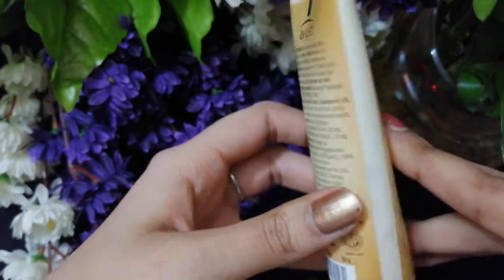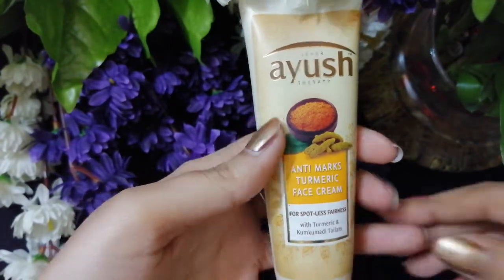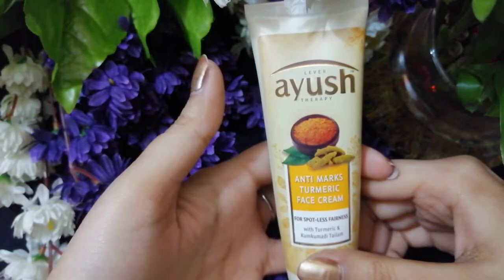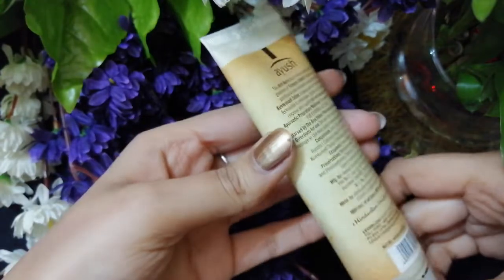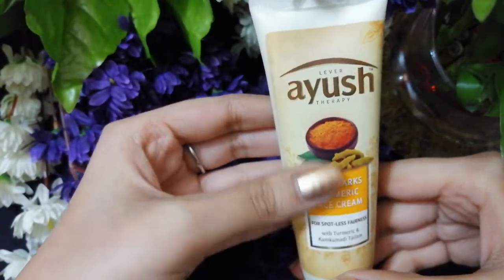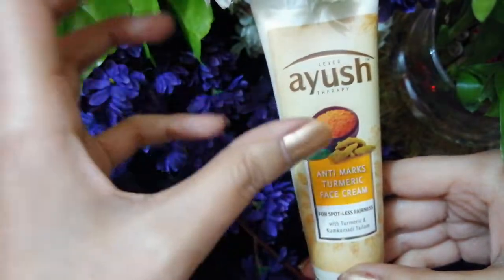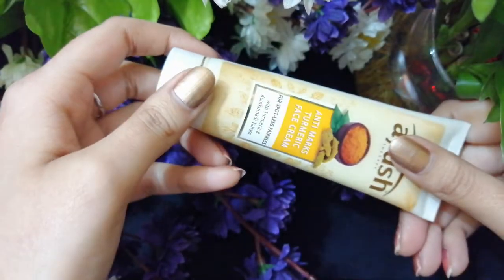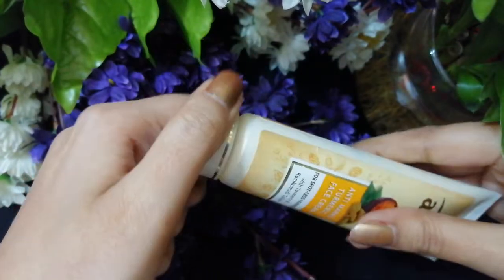Talking about the packaging, it comes in a cardboard-style packaging. This cream is 130 rupees for 50 grams of the product. You can also find a mini version which retails for 70 rupees for 25 grams, which is very affordable. It comes in a very travel-friendly size and convenient tube with a twisting cap.